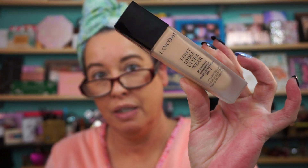On my face is Lancôme Teint Idole Ultra Wear Foundation in shade 350 Bisque C. Brows are done with Brow Gal. And let's play.